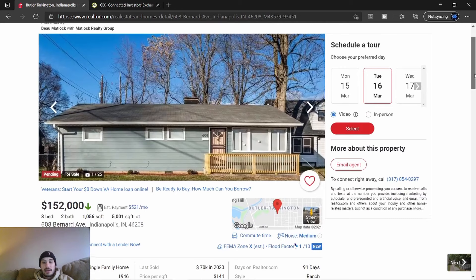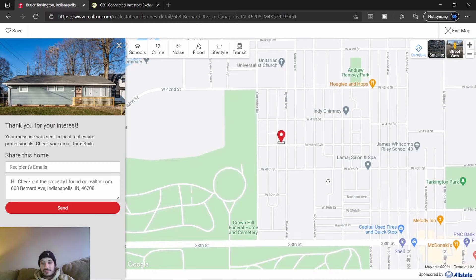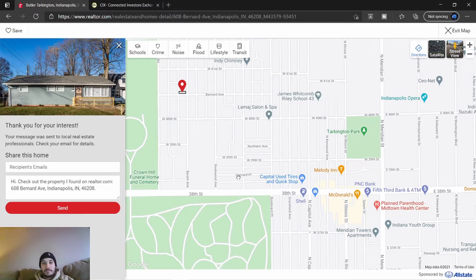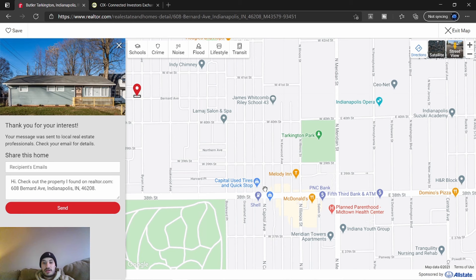I'm going to click on a listing and go to the map section. You can zoom out — that's where the house is, right by Butler Tarkington. Last time I was driving for dollars this is 38th Street, Crown Hill Cemetery, Butler University is up here. The street I was looking at was Capitol Avenue, and the homes I was looking at on the second driving for dollars video were right here. I drove all around this area.